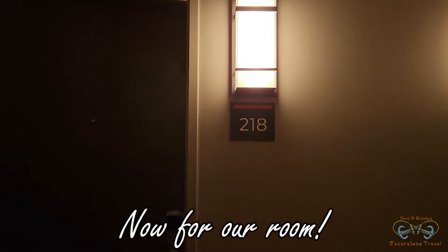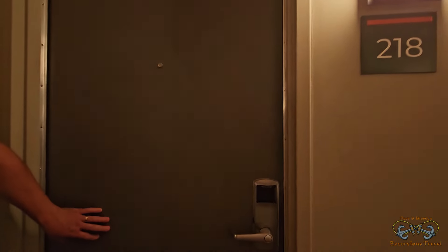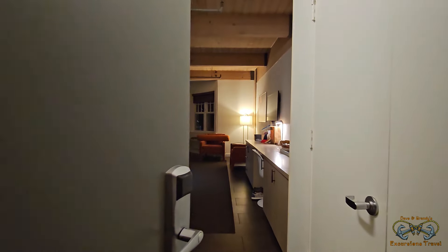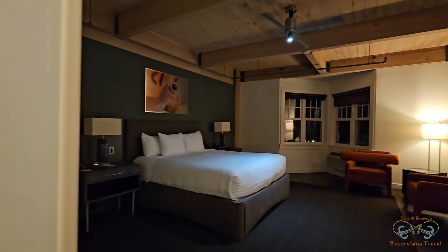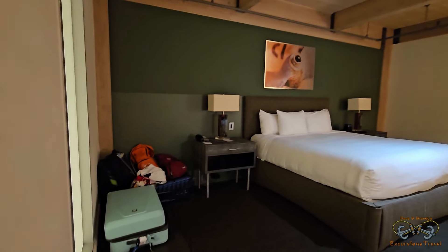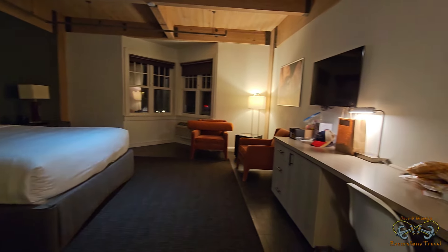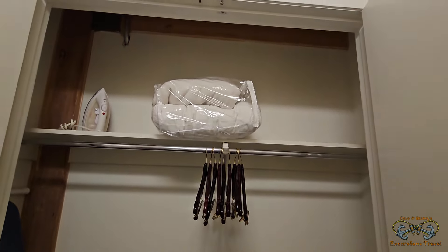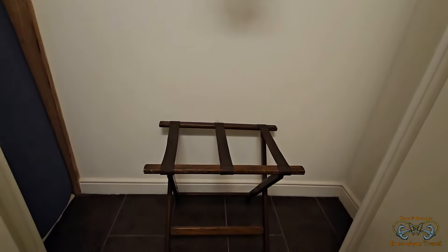Here is a room tour of room 218 at the Harbor House Hotel. It's a very spacious room. To the right, there's a closet with extra linens, an iron, coat hangers, luggage rack, and even an ironing board.